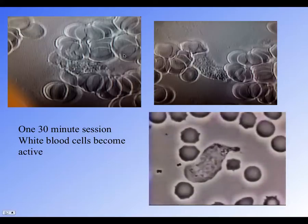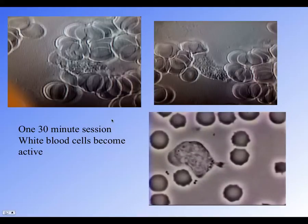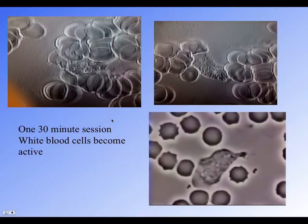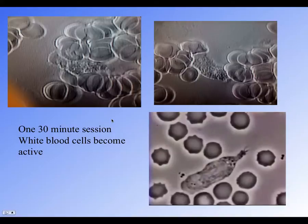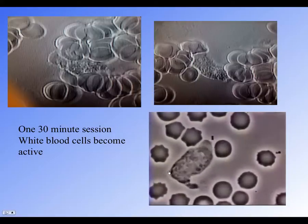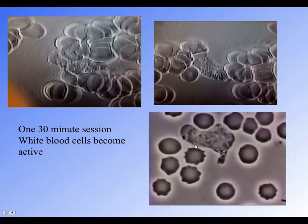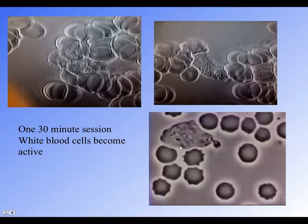White blood cells are inactive, but after just a 30-minute session treatment in the navel area, we started to see active red blood cells and white blood cells moving around the blood, clearing up bacteria.